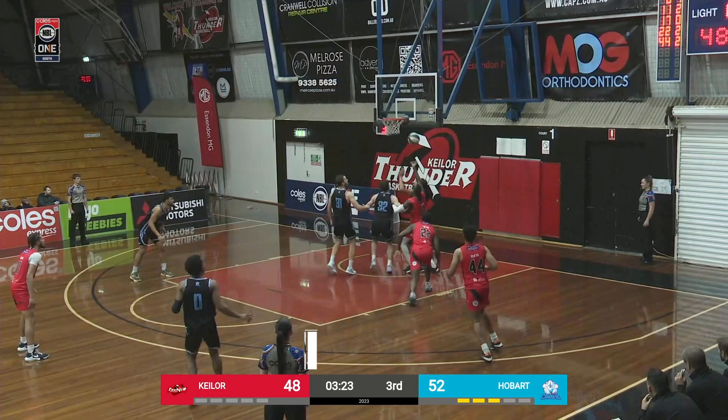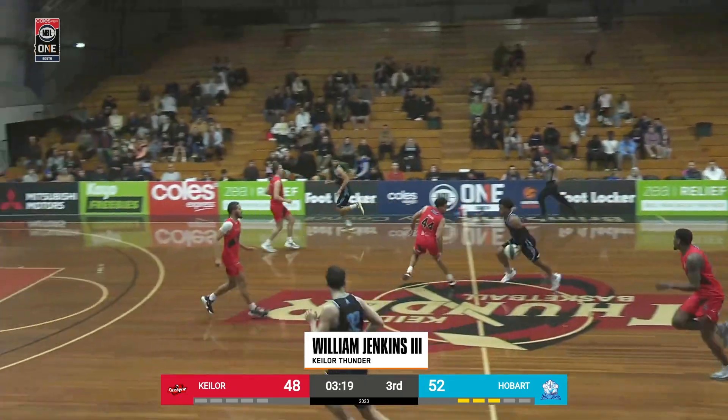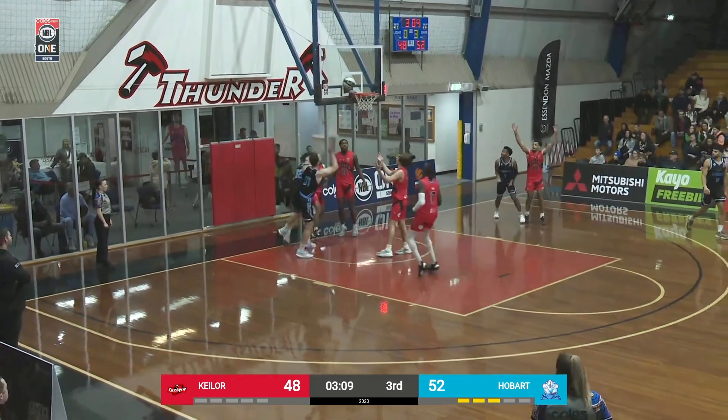Coming in at number 6: William Jenkins the 3rd. I bet you thought you had a layup — William had other plans. Access denied.